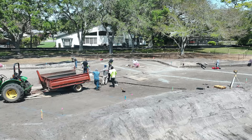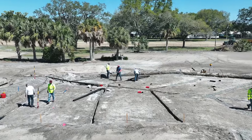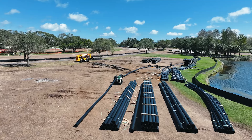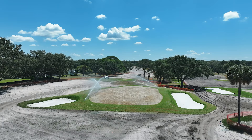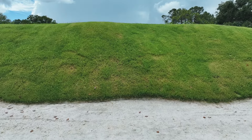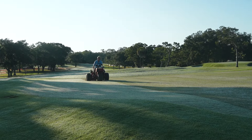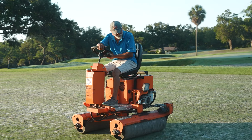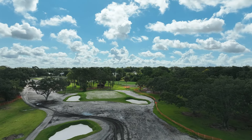The project includes new greens, tee boxes, bunkering, and improving drainage. But the most important component is the installation of a new irrigation system. Advances in irrigation design and installation have made the new systems much more water efficient. Additionally, we have selected a fairway Bermuda grass turf called Tiff Tuff that is more drought tolerant and requires less water once established.